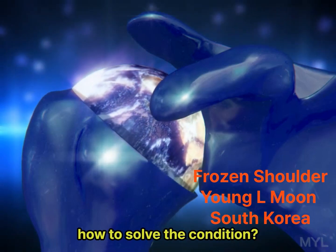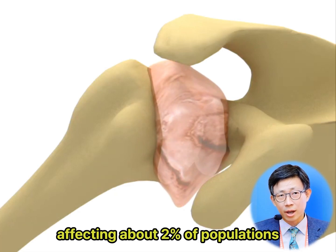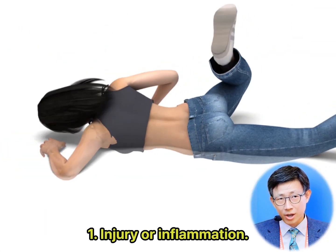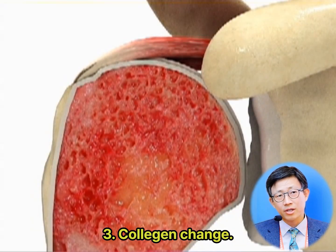What is frozen shoulder and how to solve the condition? Frozen shoulder is a common condition affecting about 2% of the population, caused by a combination of factors including injury or inflammation, reduced blood flow, and collagen change.